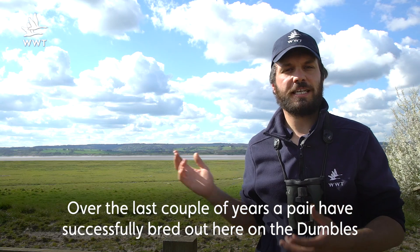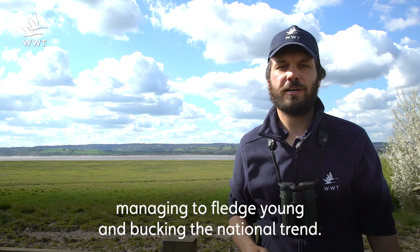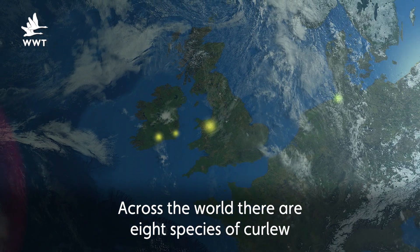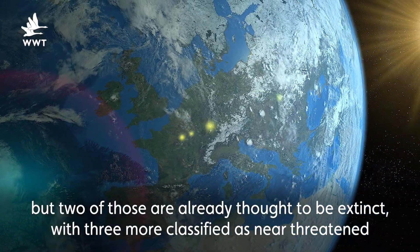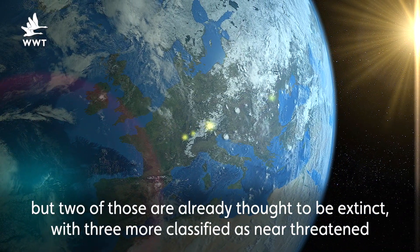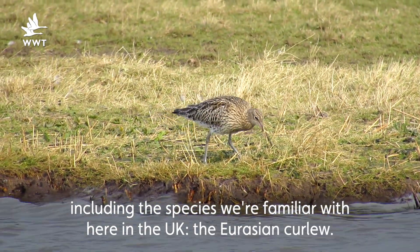Over the last couple of years a pair have successfully bred out here on the dumbbells, managed to fledge young, and bucking the national trend. Across the world there are eight species of curlew, but two of those are already thought to be extinct, with three more classified as near threatened, including the species we're familiar with here in the UK, the Eurasian Curlew.